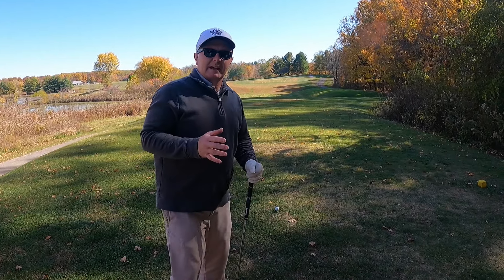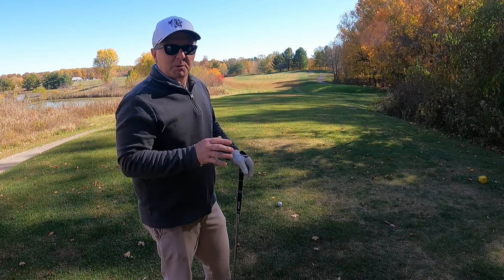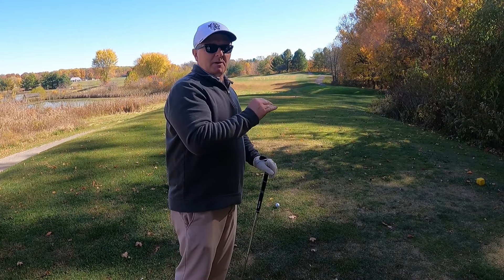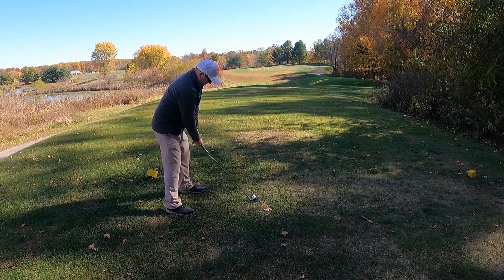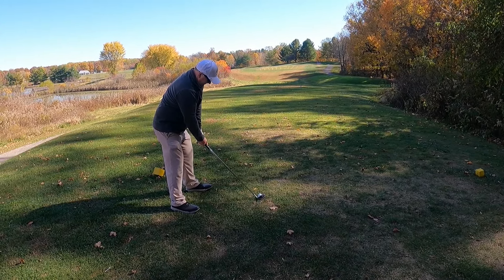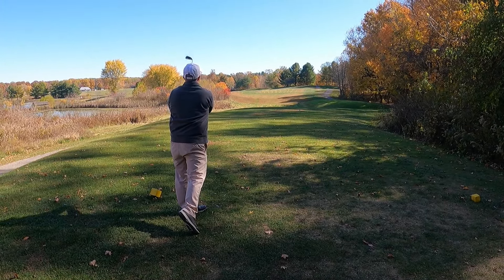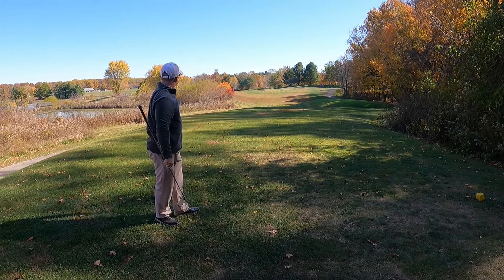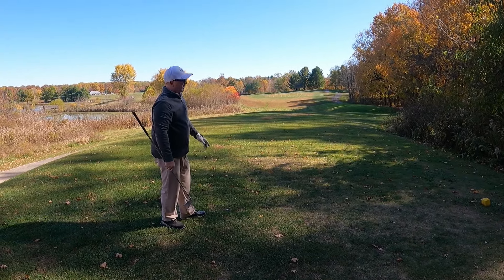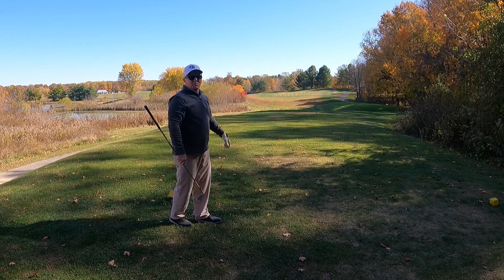We're here at hole number three — a dog leg to the left, par four, a short hole. I'm not going to hit driver here; I'm going to hit my four iron and try to hit the ball in the fairway. Oh that ought to be good — even drawing! That's right where I want to be, played a little draw, it's rolling down the hill.